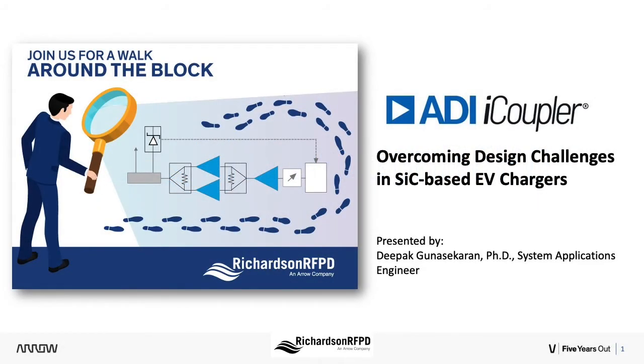Hello, and thank you for joining today's presentation in the Richardson RFPD webinar series, A Walk Around the Block. My name is Katie, and I will be your GlobalSpec moderator.